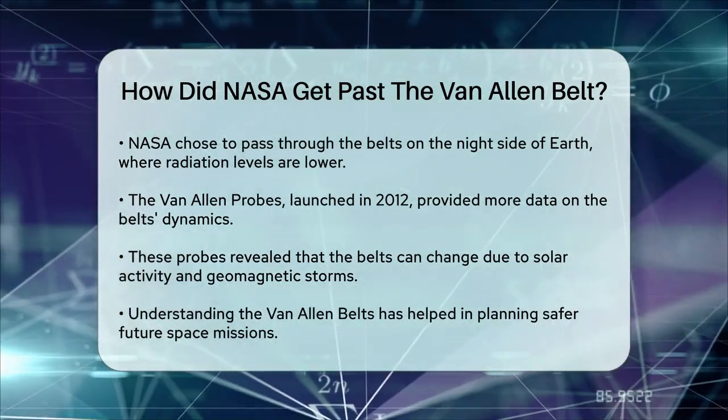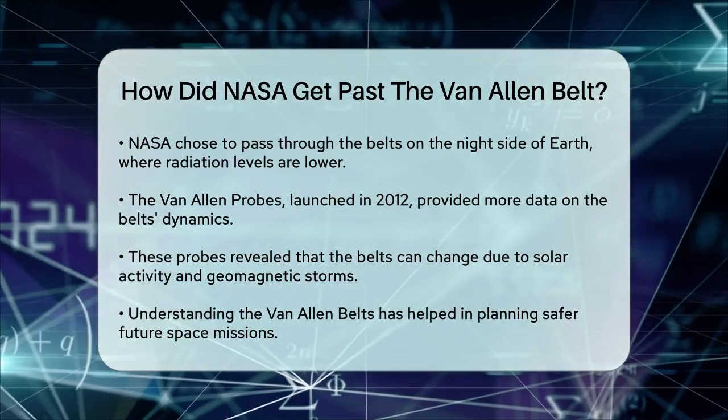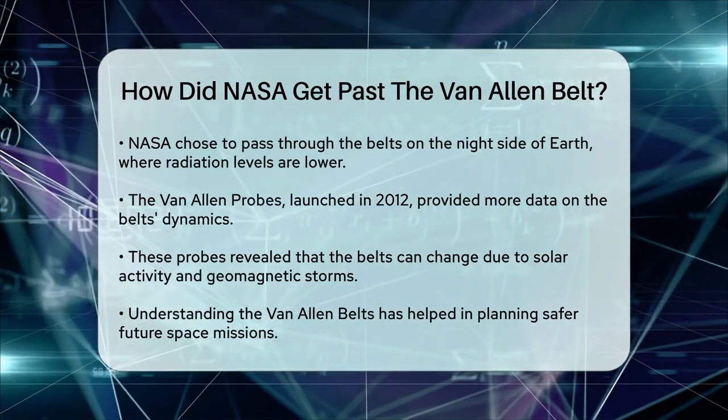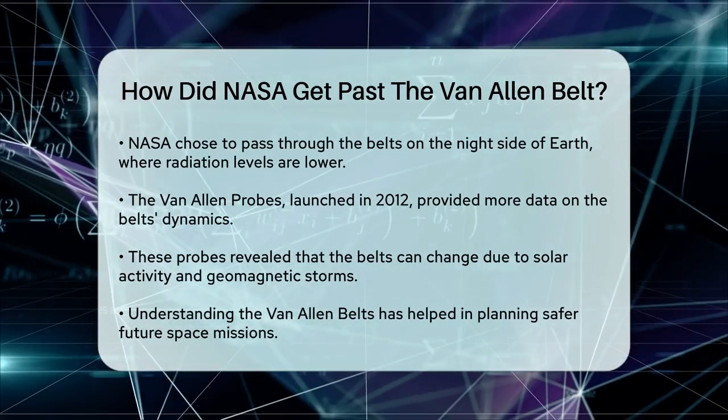In summary, NASA's success in navigating the Van Allen Belts was due to a combination of clever trajectory planning, high-speed passage, and effective shielding. These strategies allowed the astronauts to safely travel through this hazardous region and reach the Moon.